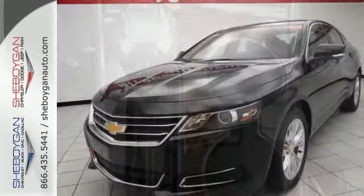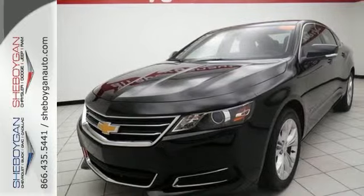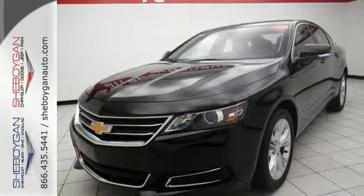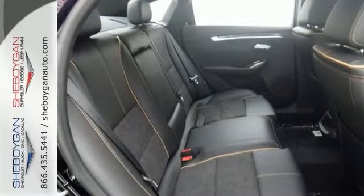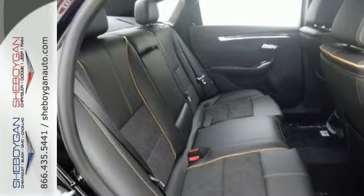Standard features include anti-lock brakes, stability and traction control, Bluetooth, dual-zone climate control, and a multifunction steering wheel that even has a backup camera. See more when you take it for a test drive.